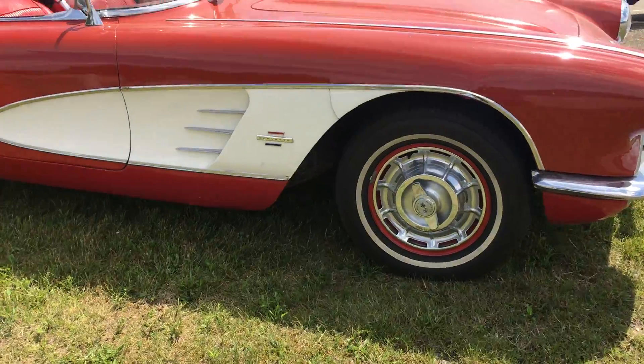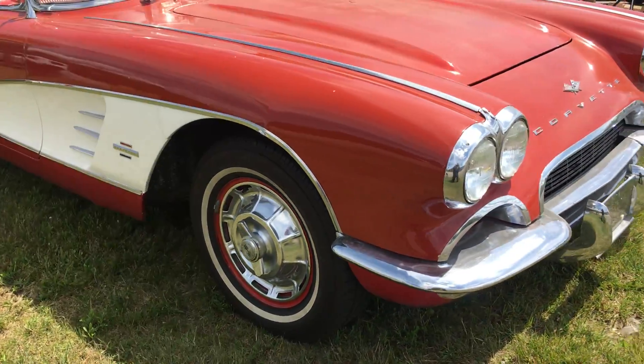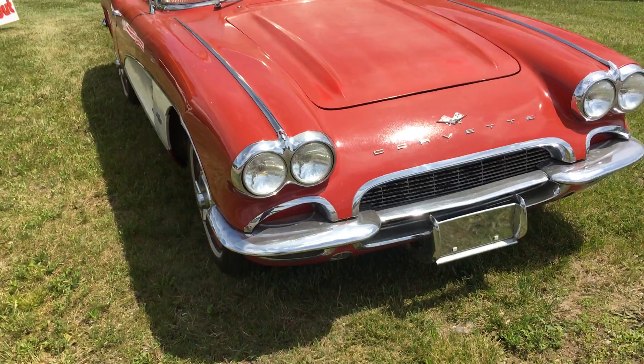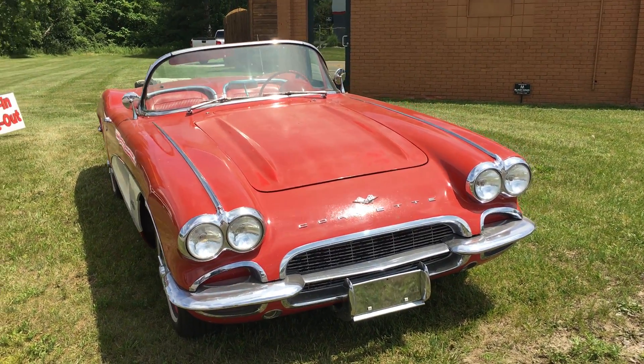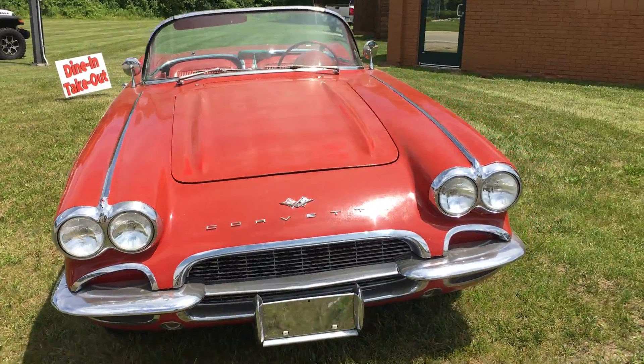It's red with a white two-tone, and again it's a 327 four barrel, four speed on the floor.